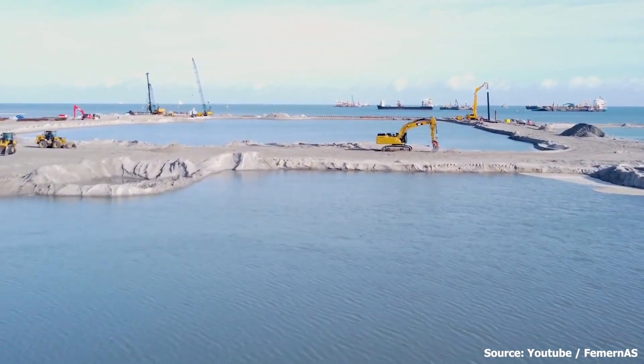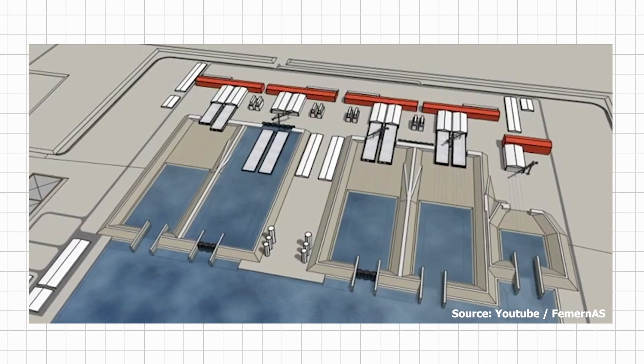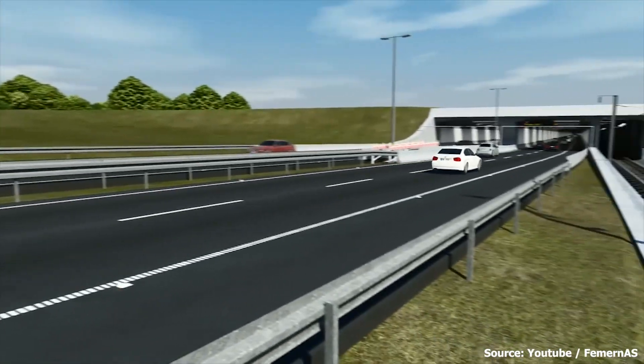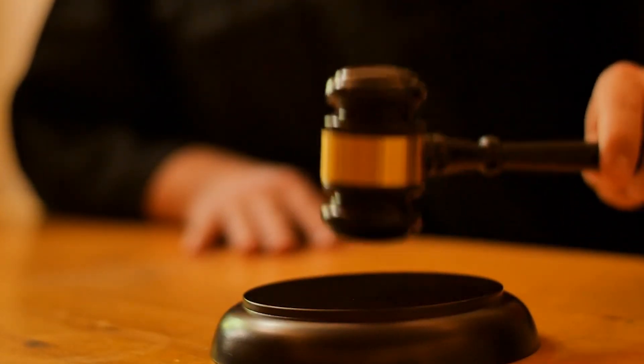While the process was completed smoothly in Denmark, the case was different in Germany, as a number of organizations appealed against the approval of the project over claims of unfair competition or environmental and noise concerns. Fortunately, a federal court in Germany dismissed these complaints in November 2020.